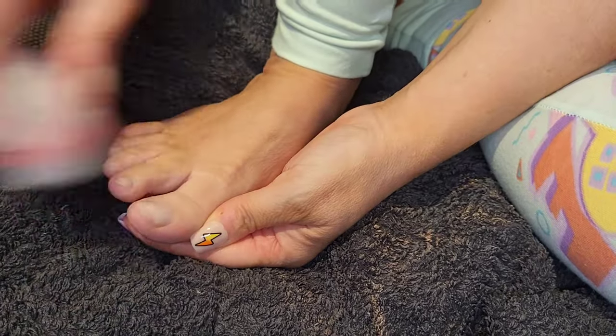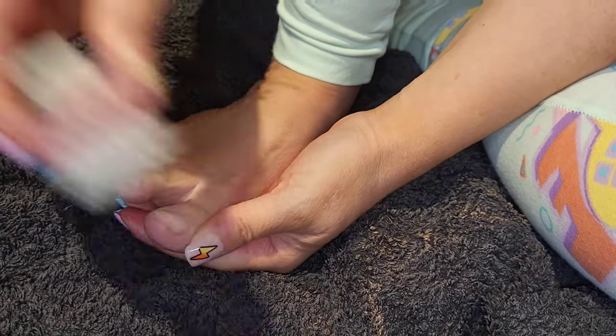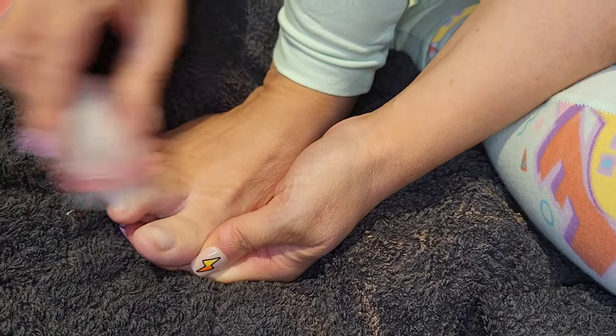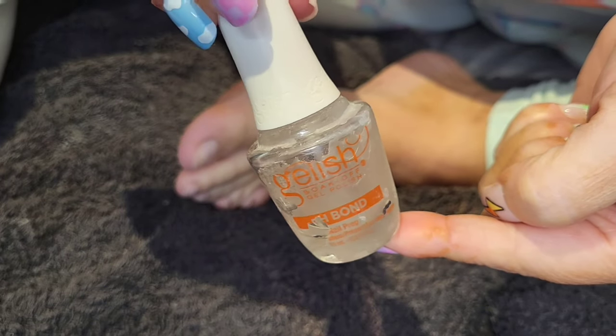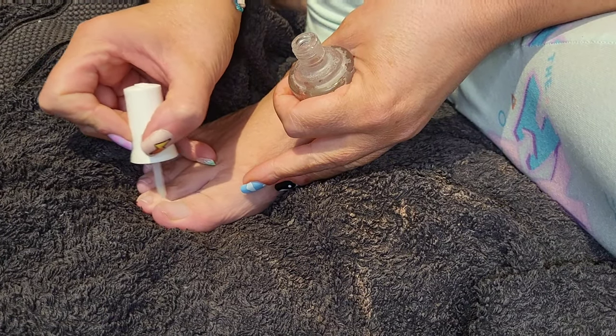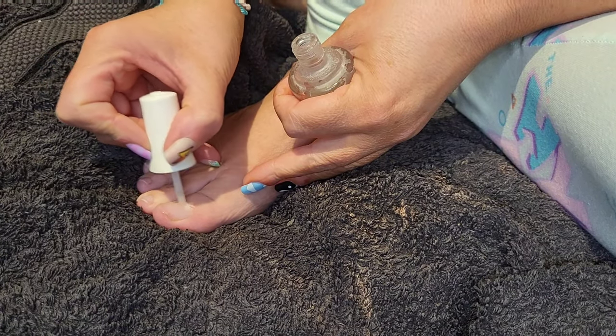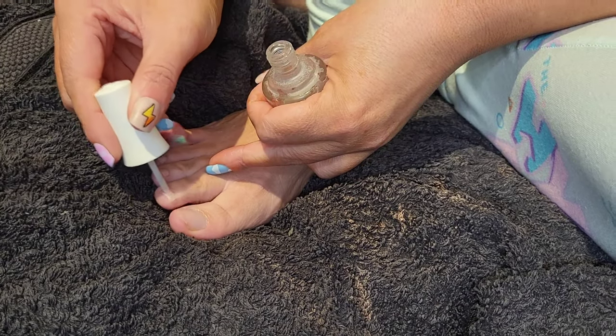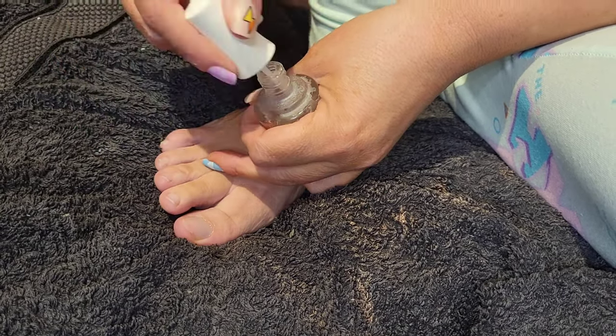Once I've done that I take a nail brush — just a normal rough nail brush — to remove the dust. Then I'm going to take my pH bond. This is a Gelish product but you can use whatever you want. It removes any protein, oils, or anything on the nail surface and it's really good before prepping any type of nail.